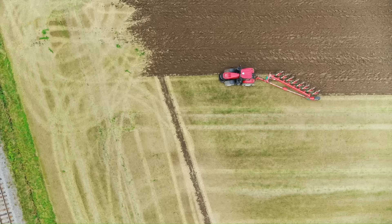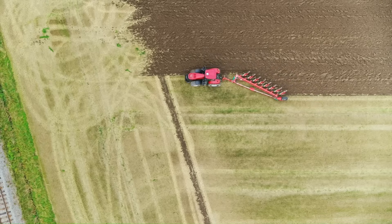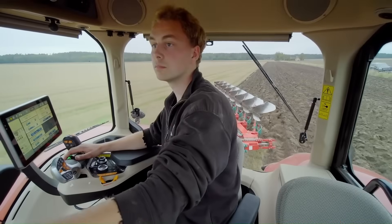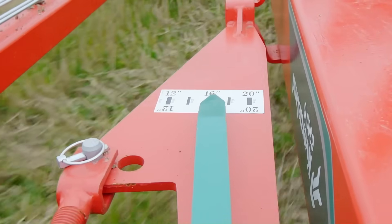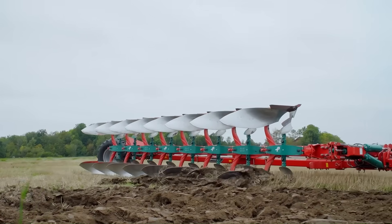Despite its size, the plow's clever design ensures smooth maneuverability at headlands. For farmers aiming to maximize productivity with premium equipment, the Kvernland 6300S Varimat is a powerful partner, often priced starting around $65,000 depending on configuration.